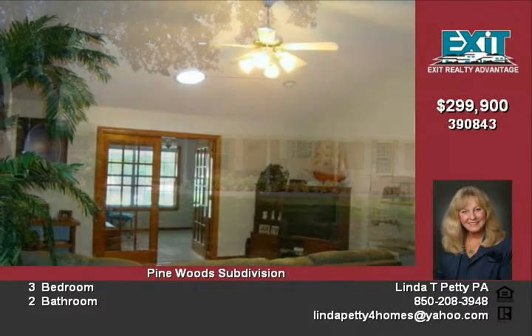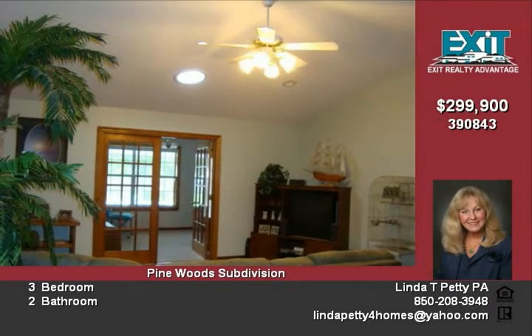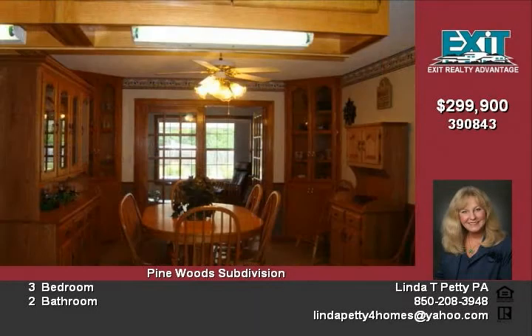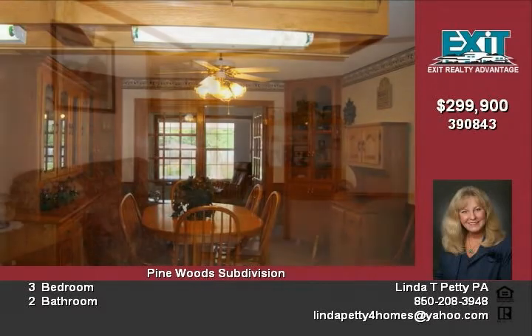Sprawling one-level floor plan with spacious rooms and tons of closet and storage space. Love wood and tile floors — this home has them. Island kitchen twice the normal size with walk-in pantry that has matching raised panel oak cabinetry.